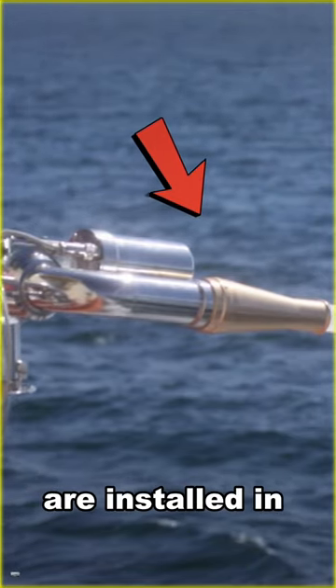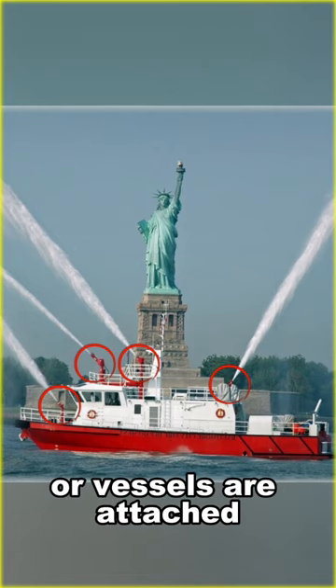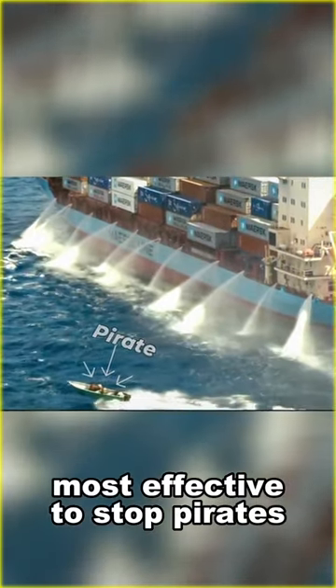These water cannons are installed in almost all ships. This type of nozzle shapes or vessels are attached to the four sides, and they are also the most effective tool to stop pirates.